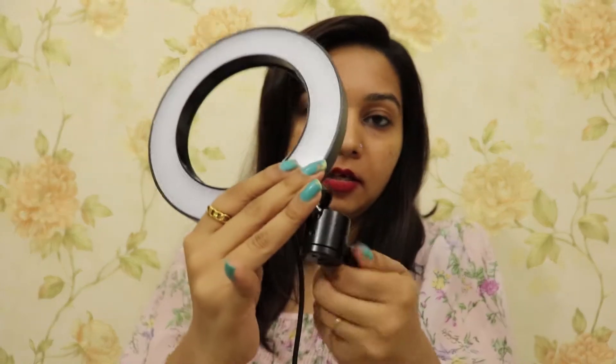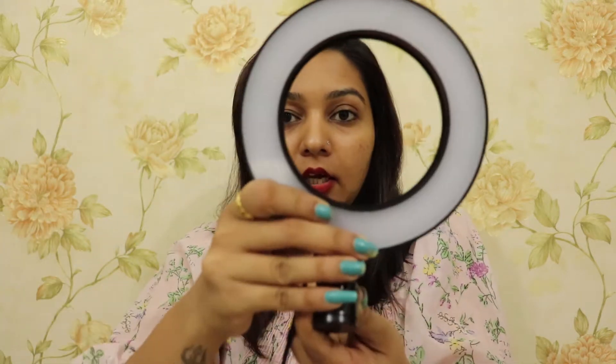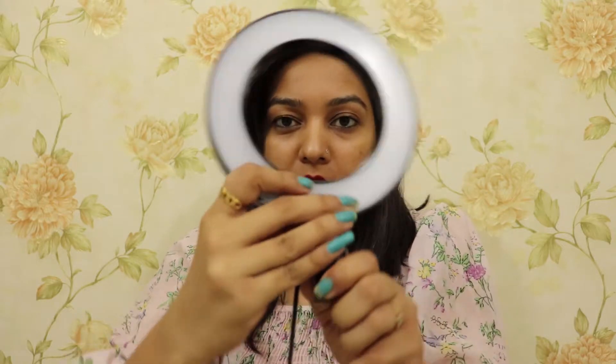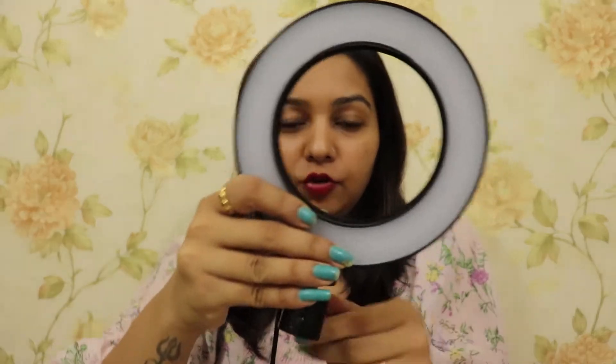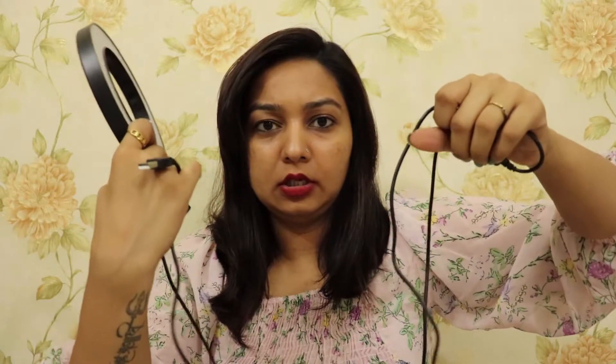This is the ring light I was talking about. This is the extension with which you can fix it to a tripod. You can also rotate it to shoot vertically or horizontally, and you can fix the direction of the light. It has quite a long wire — about 2 meters.